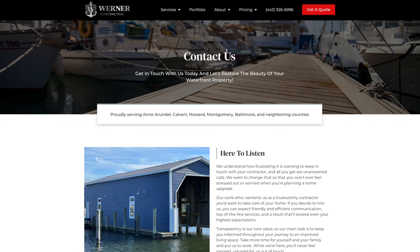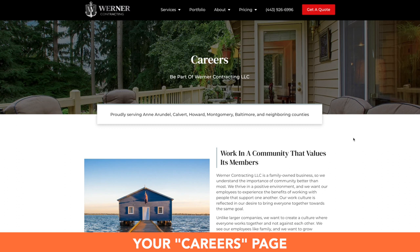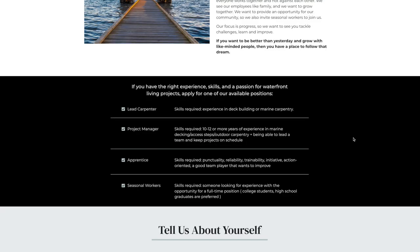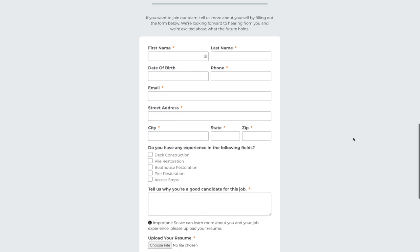In addition to contacting you for a project, we have a whole page dedicated to people coming to work with you. On your careers page we'll be able to list out some of the positions that you're looking for with the qualities you're looking for in a really beneficial employee. We want to make sure this partnership is a great match, so we'll talk about what you provide for your employees. In the contact form they'll be able to share any experience they have, why they think they're a great candidate, and even have the opportunity to upload a resume.